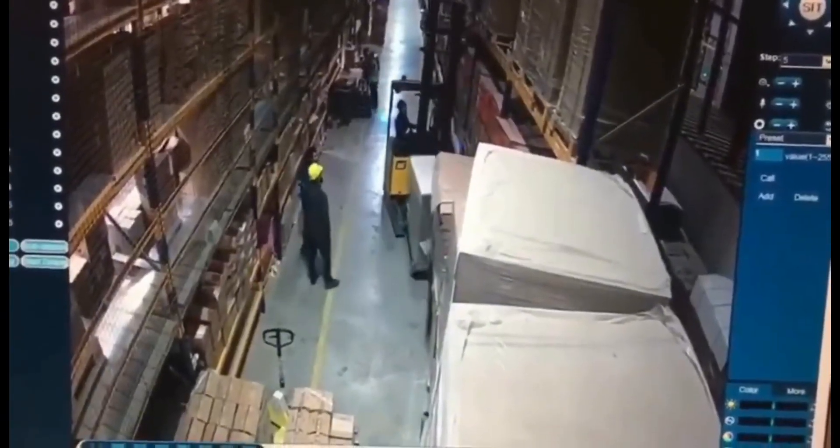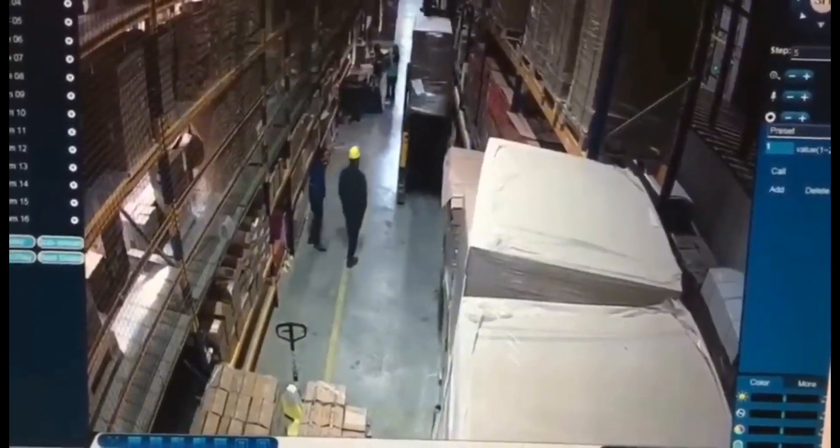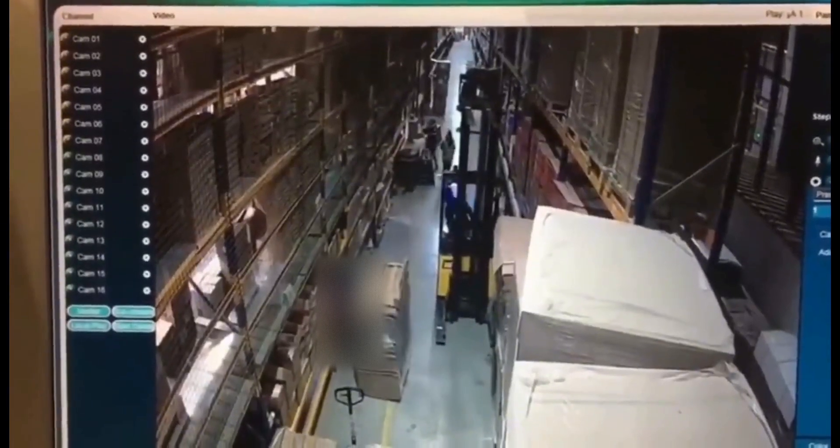A forklift operator's overhead pallet load became unstable and collapsed near a worker standing by a rack. Personnel must never be positioned under raised forklift loads, and always ensure load restraints are secure.